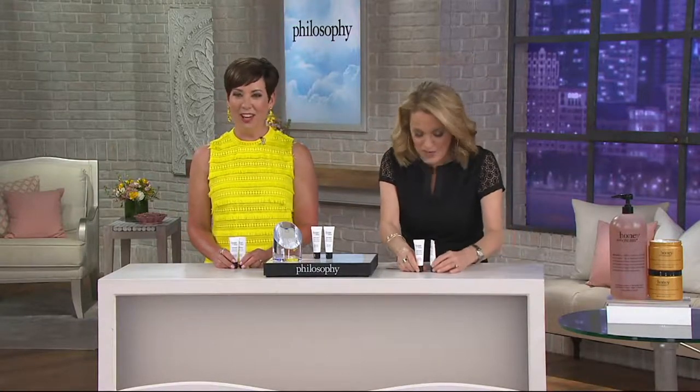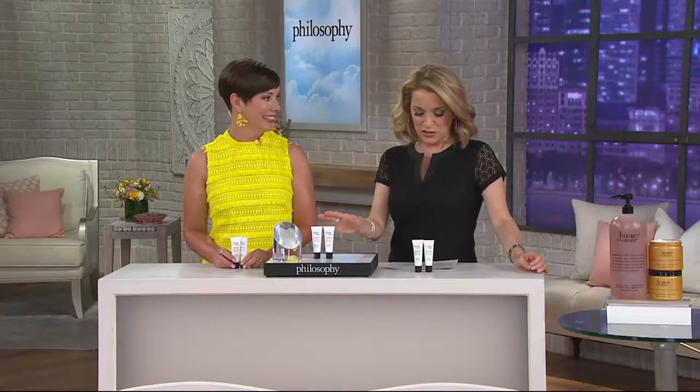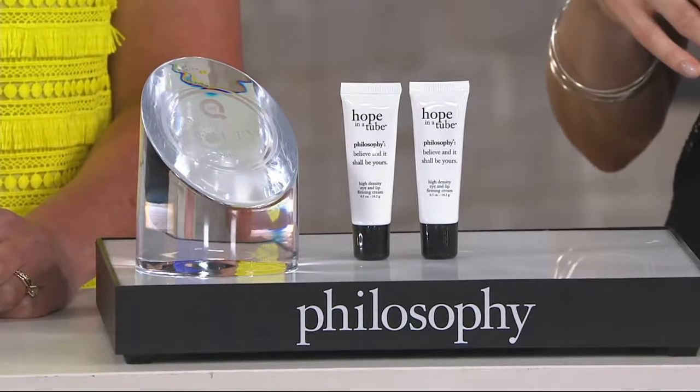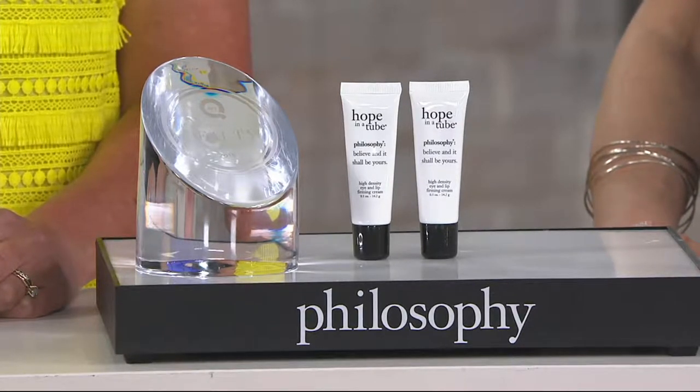If I see a fine line or a wrinkle, I come to this to kind of address the issue. So here you're getting two — it is a duo. It is the Hope in a Tube. Technically, a high-density eye and lip cream. It's a three-time Customer Choice Beauty Award winner for the best eye cream.